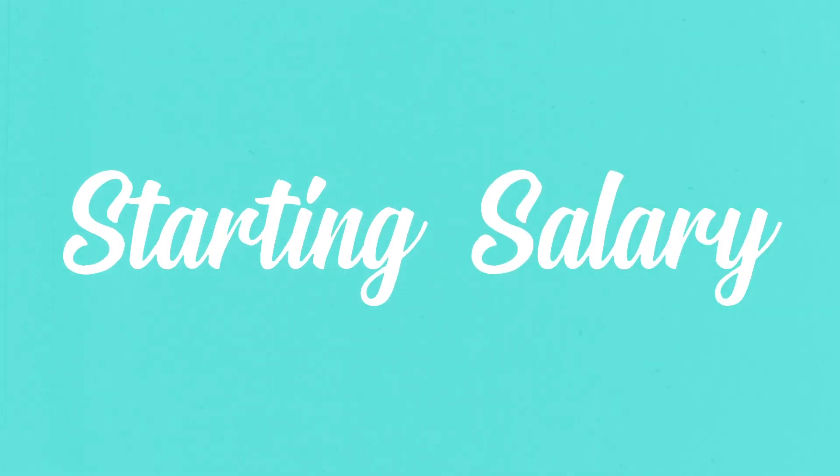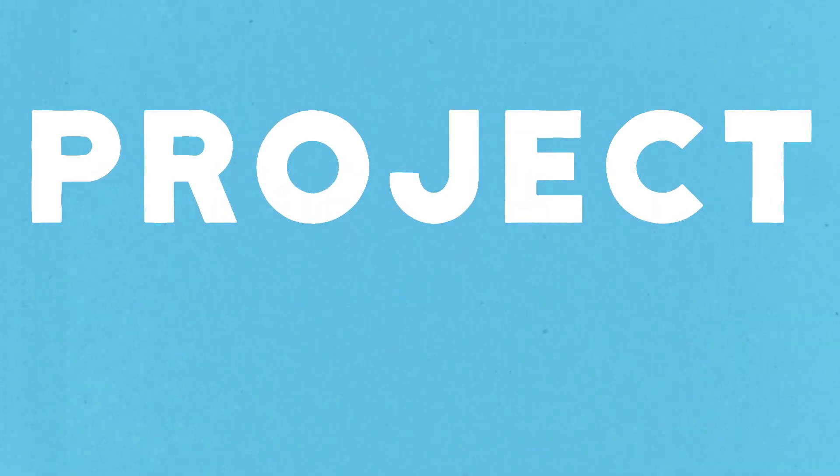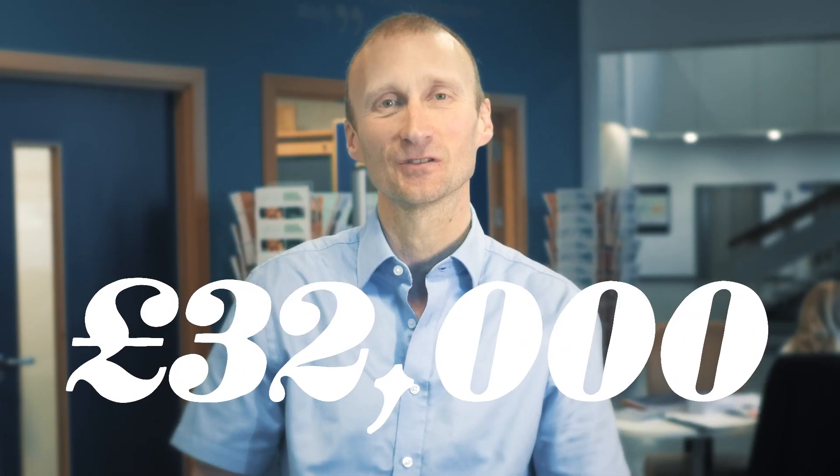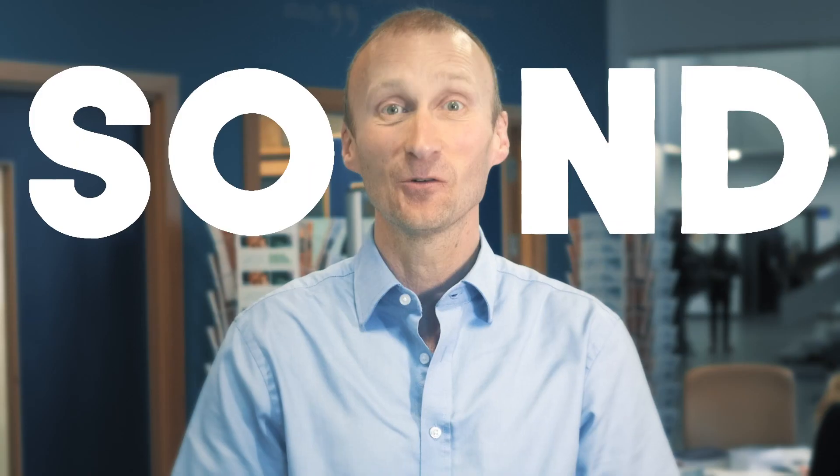Site manager, starting salary £30,000. Data analyst £29,000. Project manager £32,000. Software engineer, starting salary £33,000. Sound good?